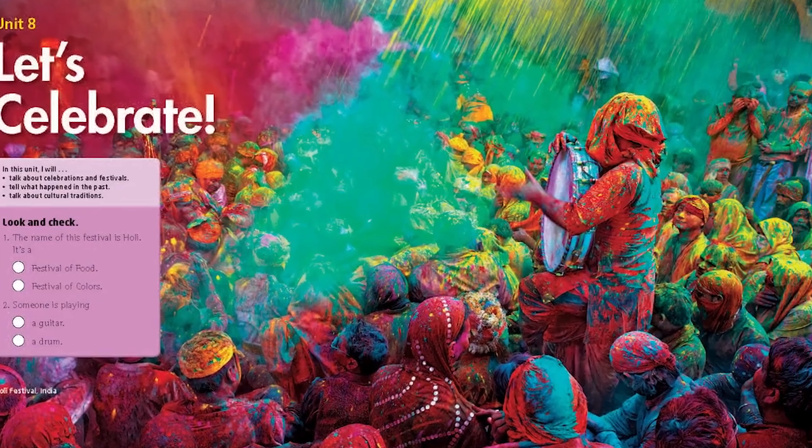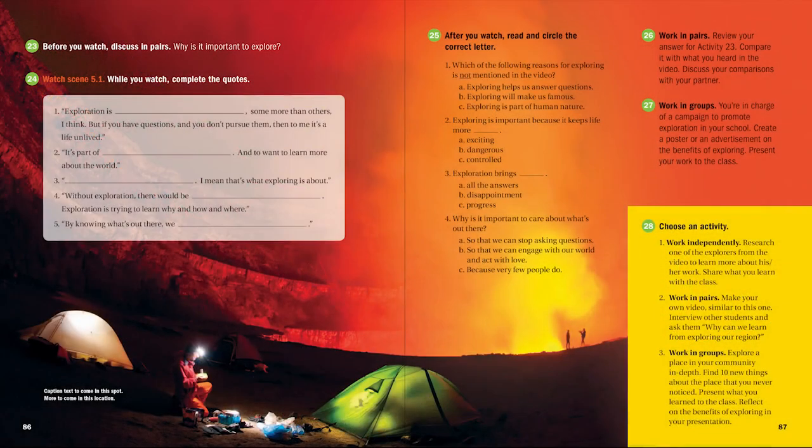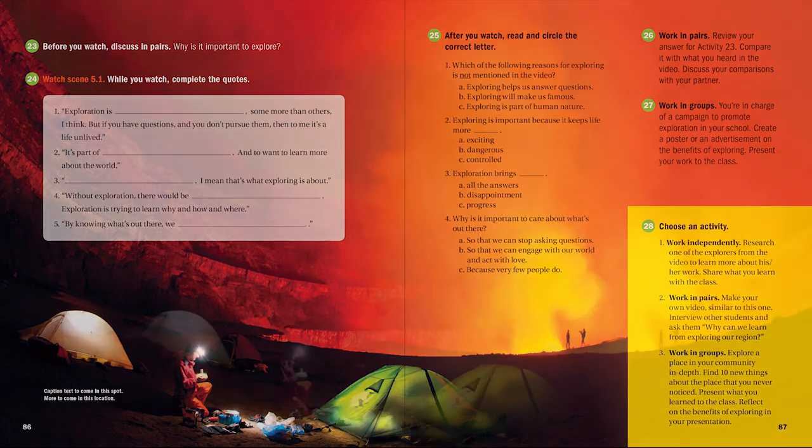Curiosity is critical in the classroom, and incredible photographs stimulate incredible curiosity. We look for photographs that will create awe in learners — awe and the desire to learn.